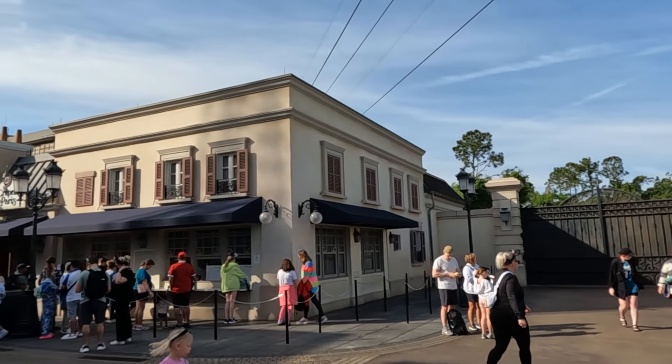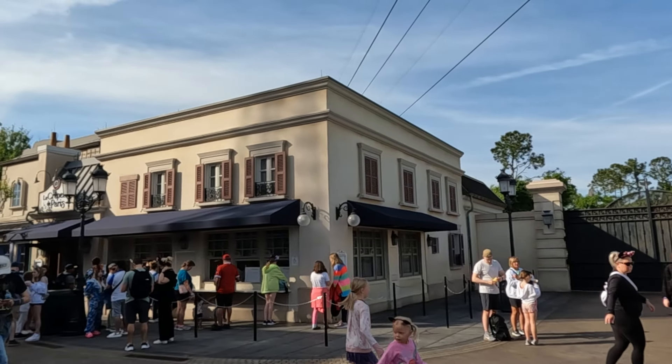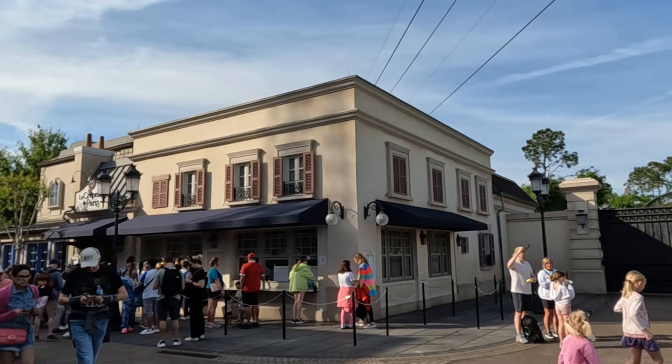We're off to a fancy start here! La Creperie de Paris — it's the crepe place. This is a place that replaced a little stand they used to have out in front. It's still got a walk-up counter where you can get all these cool crepes, but it also has a nice little sit-down crepe restaurant.